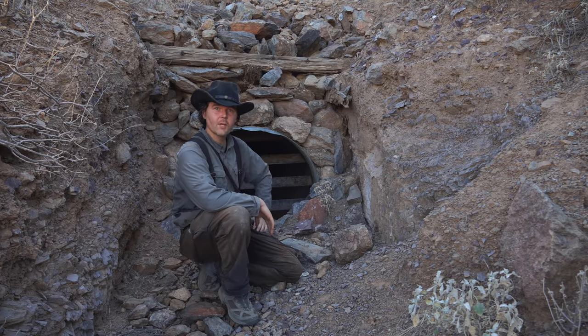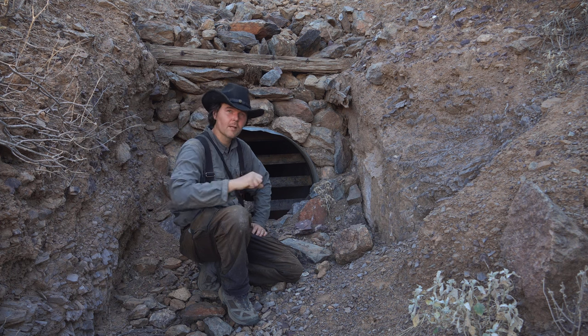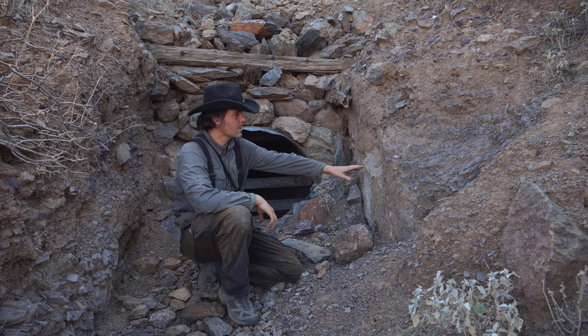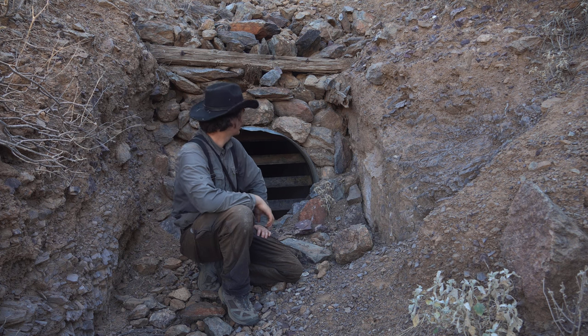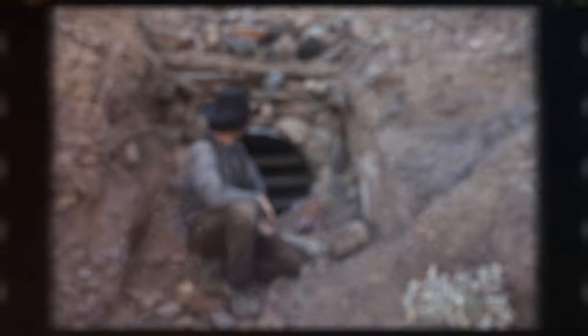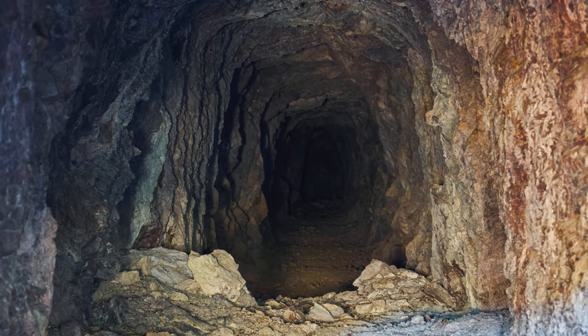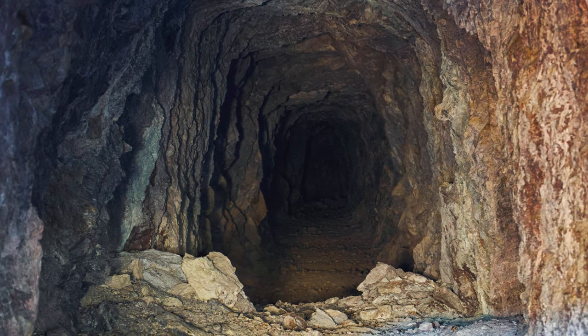I finally managed to locate the mine. It's closed off for safety reasons — wouldn't want anybody getting in there, getting lost or worse. I'm gonna take a look around and see what I can find in the tailings. I've already located some nice brown jasper that's inside the mountain here. Let's see what else we can find. Got a quick photo through the barred grate — look at those colors on the walls, so beautiful.